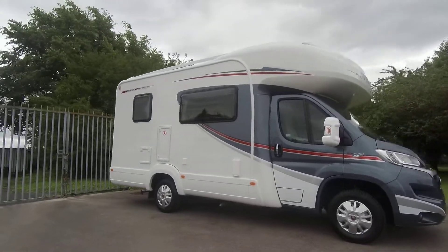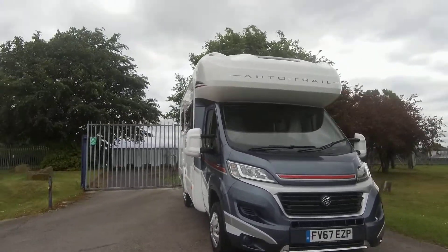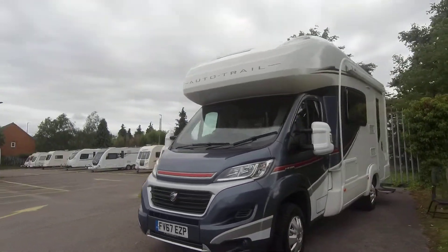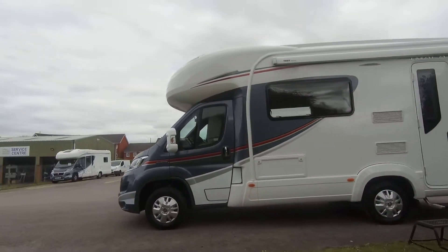Here we have a 2017 used Auto-Trail Imala 615. This 615 has travelled almost six and a half thousand miles.